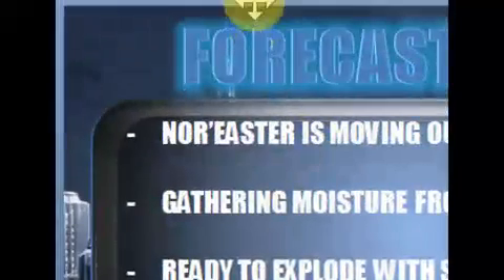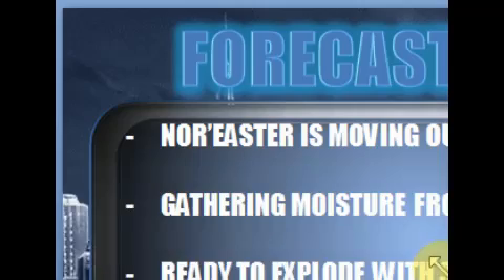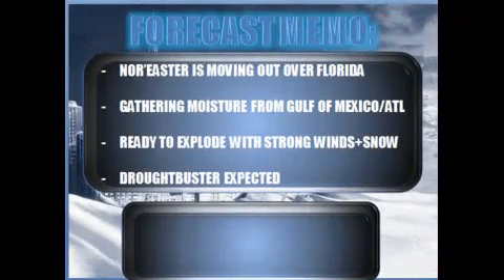Hi folks, Nick Sarah here from Stormtopia.com bringing you an update on this developing nor'easter. I know the audio on this video sounds absolutely horrific, I'm sure there's tons of background noise, but I'm not recording this from my usual location, so this is sort of the best I could do for you guys.